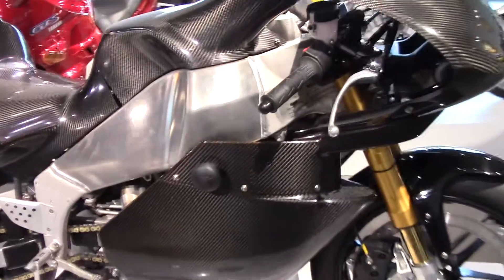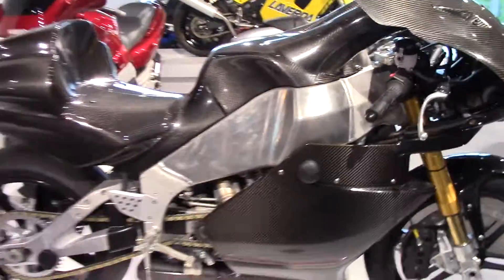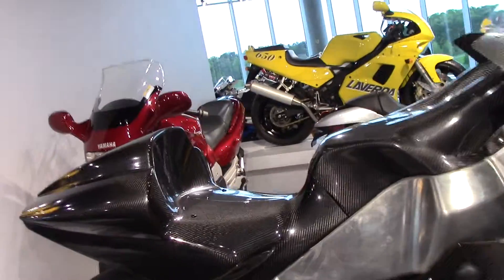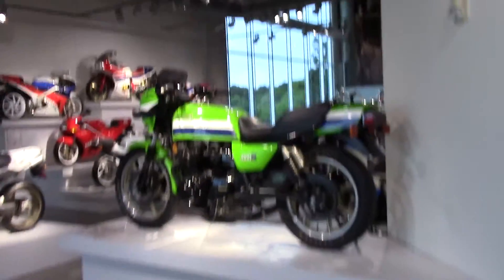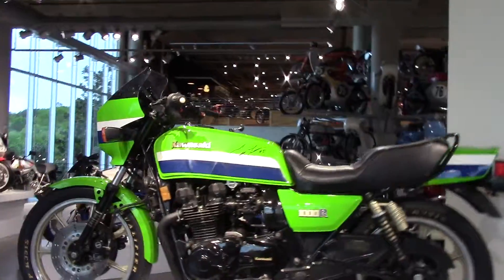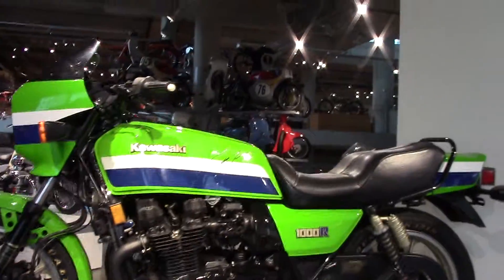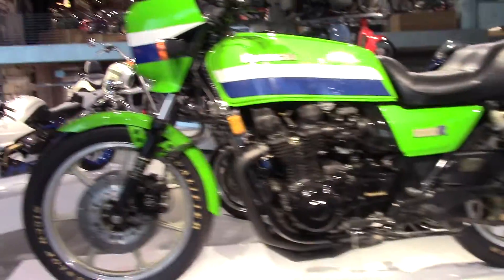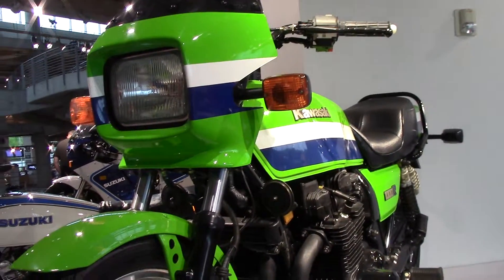Here's one — this is a 2007 Buell XBRR, and just about the whole bike is made of composite material. And here's your Kawasaki 1000R — 1982 Kawasaki KZ1000R. It's got a signature on it right there. I'm sure there's a story behind that one.